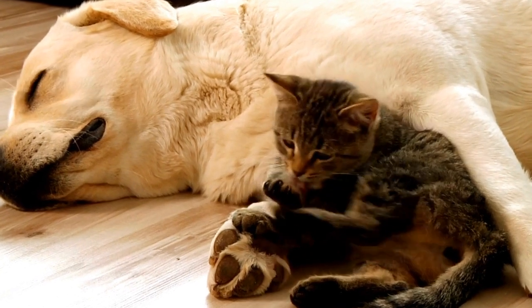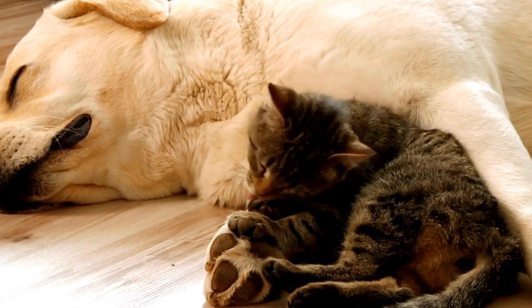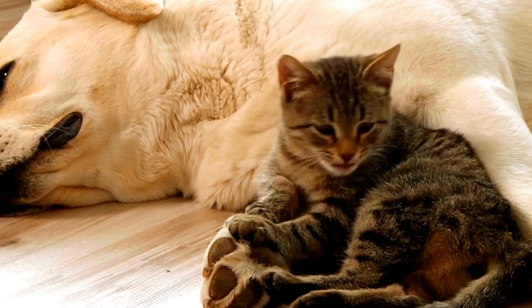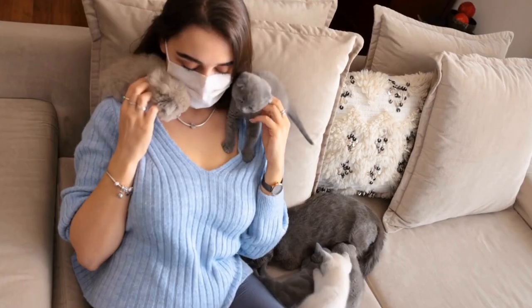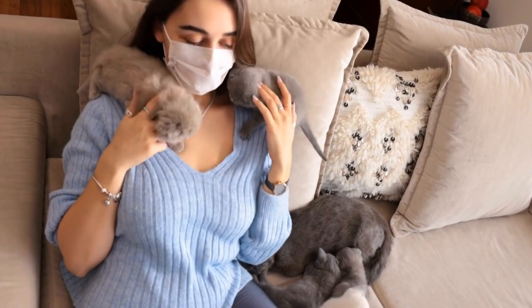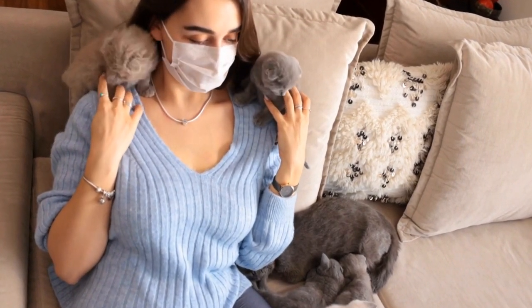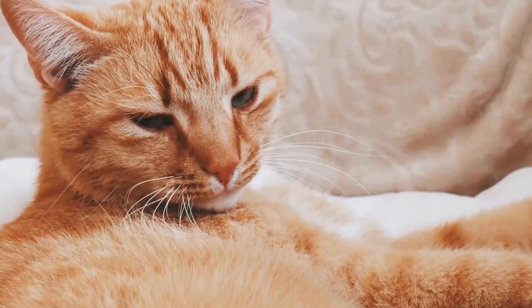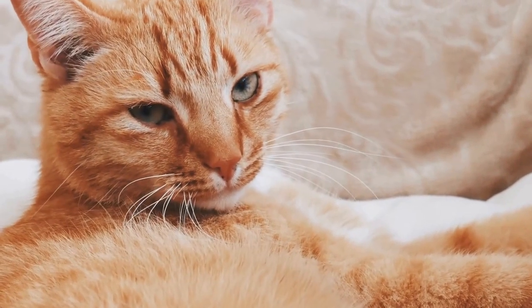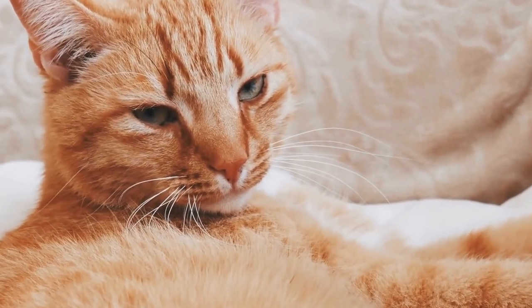But in the 1950s, a dedicated group of breeders led by Harrison Weir became determined to revive the British Shorthair breed. They began a rigorous breeding program, focusing on preserving the breed's original characteristics and traits. Through their efforts, the breed made a remarkable comeback, gaining popularity once again.